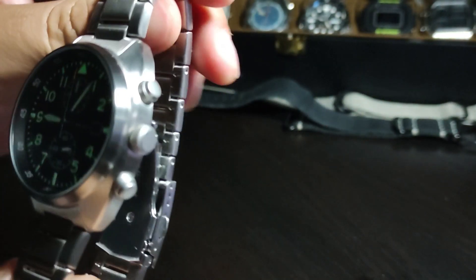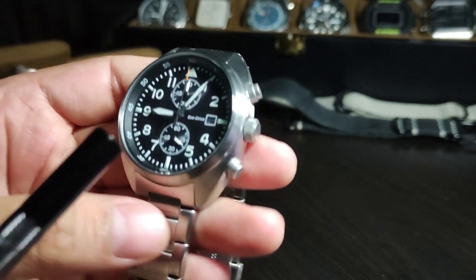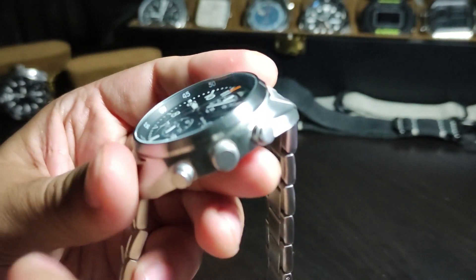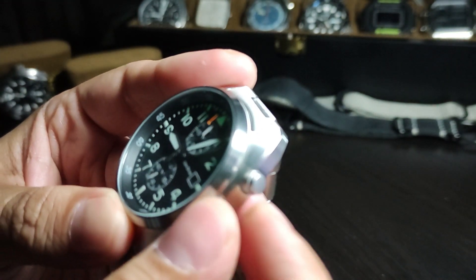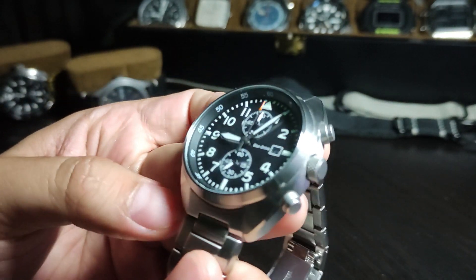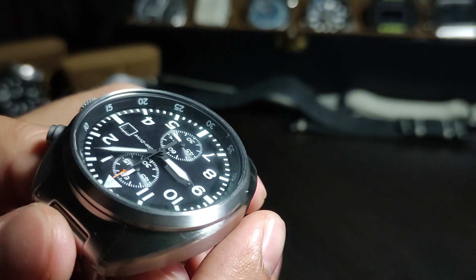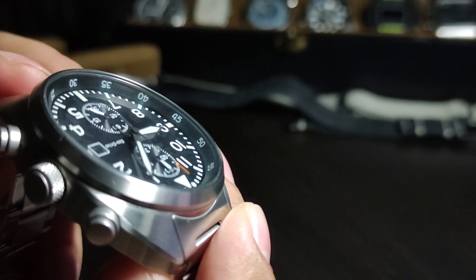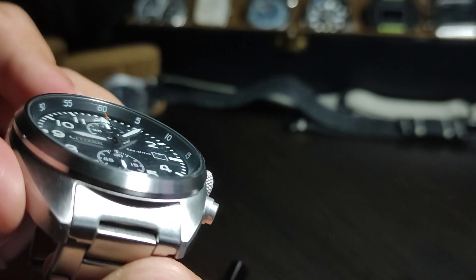Now let's look at some things I don't quite fancy. Number one, the bracelet — it feels cheap, but that's expected at this price point; you can always switch it for better straps. Secondly, the chronograph buttons are not very good — they don't feel smooth, they feel very hard to press. Thirdly, the crown feels rough and can be irritating; the quality of the crown is not very good in my opinion. Fourthly, the chapter ring alignment seems a bit off to the naked eye — you may want to inspect your watch properly before purchasing. However, it doesn't bother me too much.